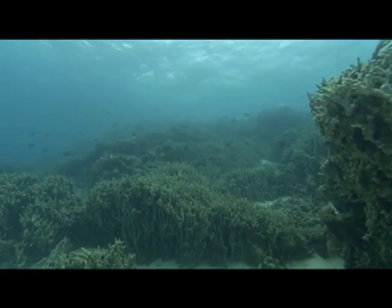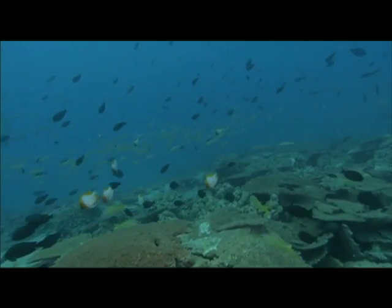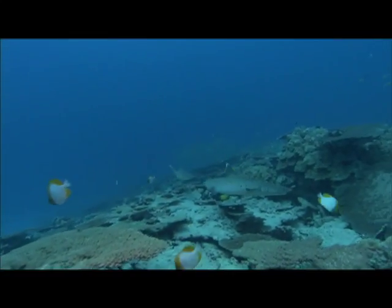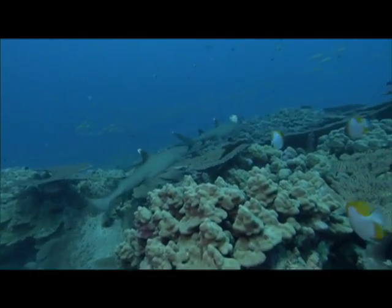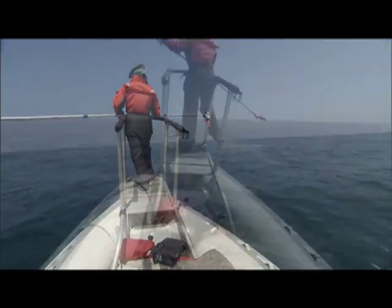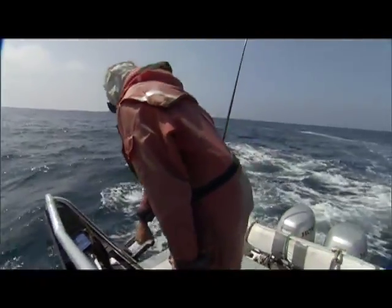Coral reefs are beautiful, complex ecosystems that are very sensitive to many environmental changes. Unfortunately, they are on a decline worldwide — they are disappearing before we fully understand them. There are things all of us can do to help preserve these special places. Be sure to also watch our show on whale tagging, where we go out with a biologist to tag the largest animals on earth, blue whales, to find out why they're having collisions with ships when they're feeding.